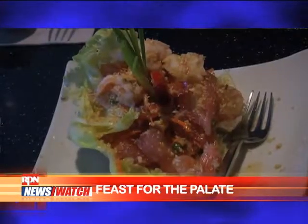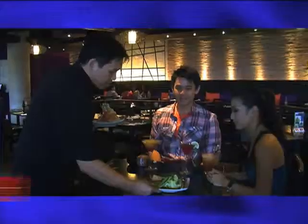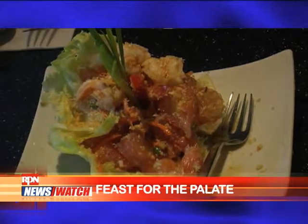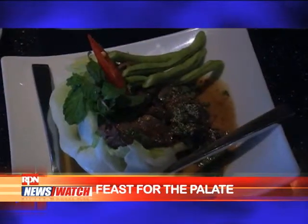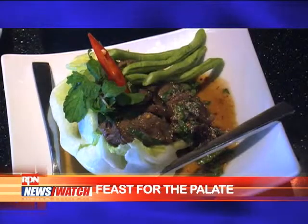Traditional Thai cooking with a modern twist, served in a cozy yet contemporary setting. These are two of our favorite cold salads or appetizers — yum som-o, or pomelo salad with prawns. And this is steak nam tok, which is grilled and mixed with some northeastern spices and a lot of herbs.